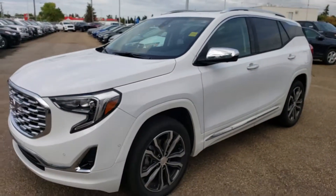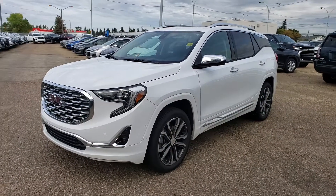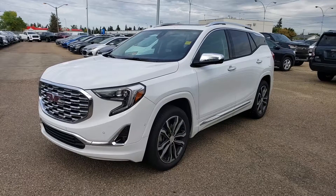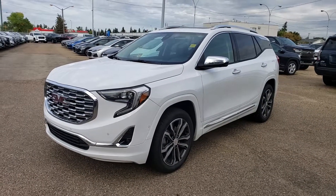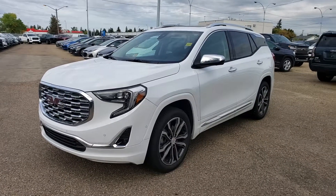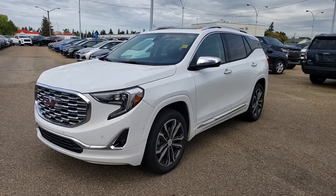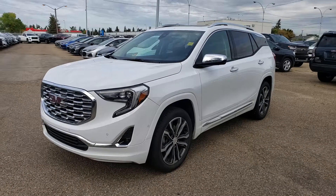So there you have it — the 2019 GMC Terrain Denali. And once again, this one is a demo, so if you're okay with going with the demo you can save even more money. It doesn't really affect your lease — your lease just starts based on whatever kilometers are on there, so you're not missing out on any kilometers whatsoever. If you have any questions, feel free to get in touch and we would love to earn your business. Thanks Gareth.